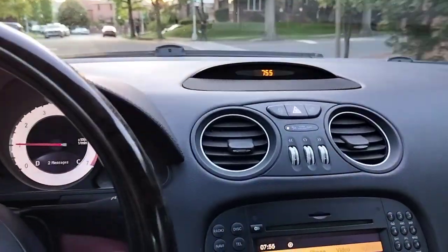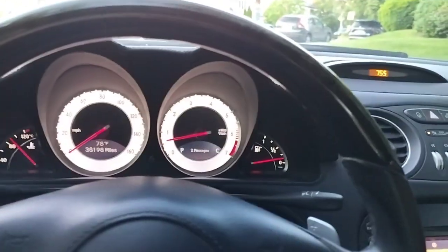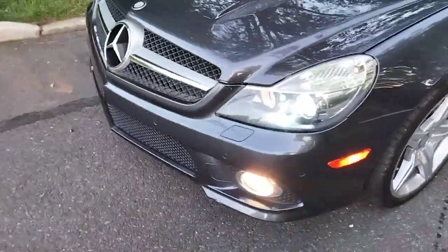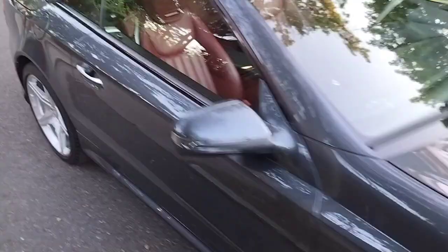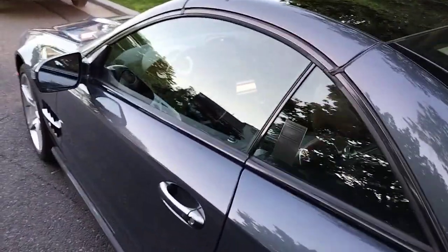We'll pull over here and take a look at the exterior lighting. HID lighting, fog lights work, tail lights, rear fog light. That concludes the test drive, thank you.